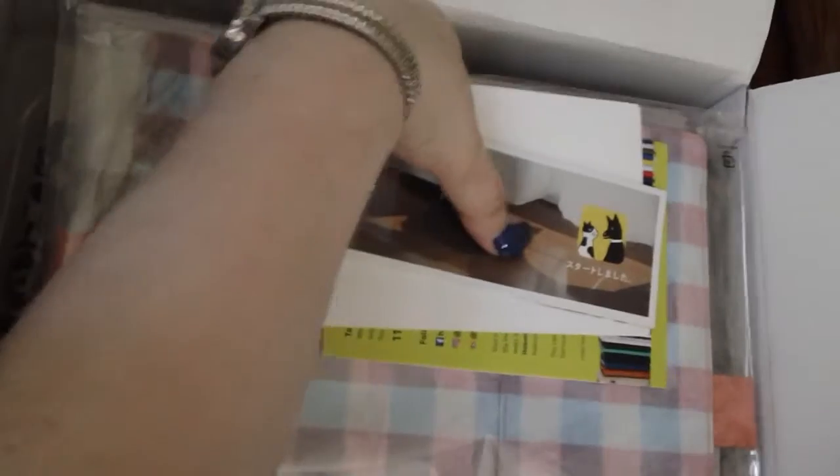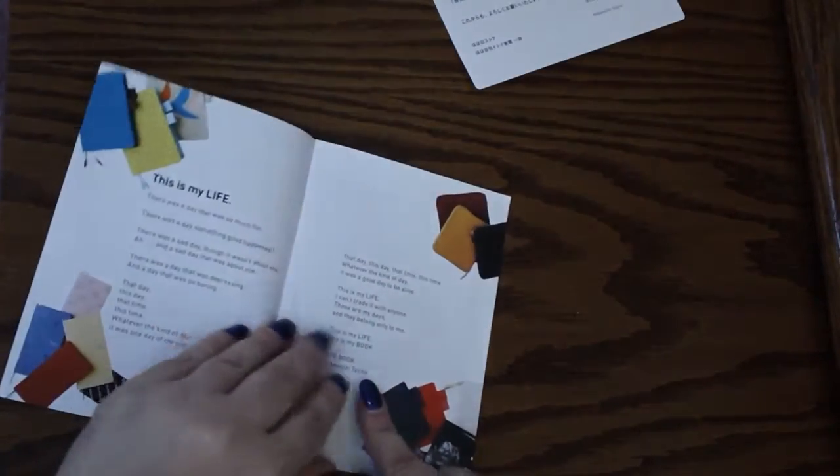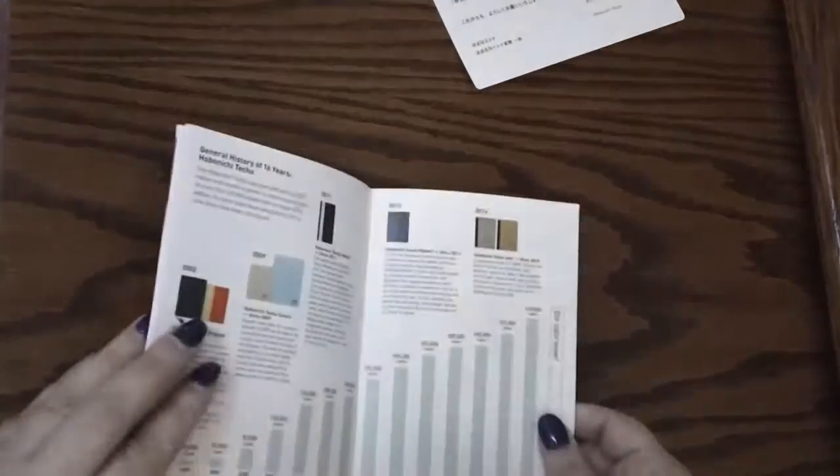I'm going to take everything out, set the box aside, and show you what we got. We have this little card talking about their slightly different name change, like I had in the last haul. We get the Hobonichi Techo welcome book — a lot of this is in Japanese, so I won't flip through the whole thing, but it's a little catalog or book. We also get what I think is about their virtual pet app, which is all in Japanese, so I'm not sure that app will do me much good.